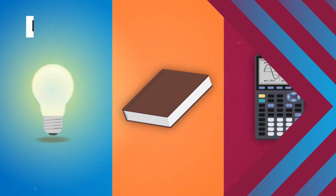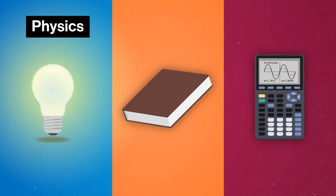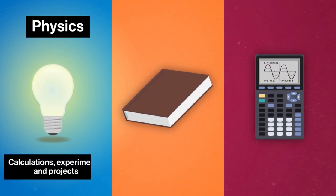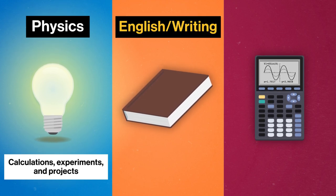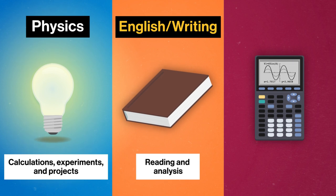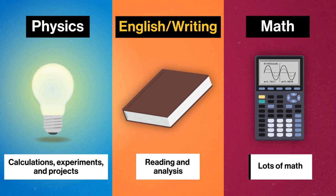The kind of work you do in these major-specific courses will be largely dependent on what concentrations are available at your school and what concentrations you select. For example, if you pick physics as one of your concentrations, you'll take courses that involve a lot of calculations, experiments, and projects. If you choose English or writing as one of your concentrations, you'll do a lot of reading and analysis. And if you use math, you'll do a lot of math! If you're curious what a concentration might require, look into the types of courses those majors involve, or check out the rest of our Fast Guides series.